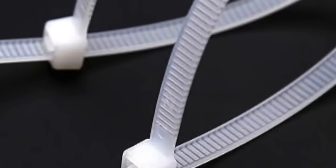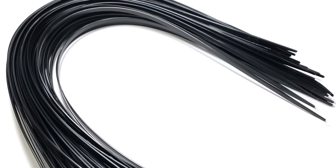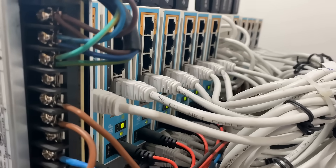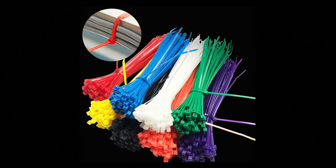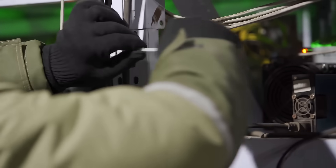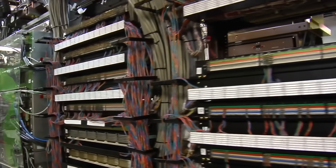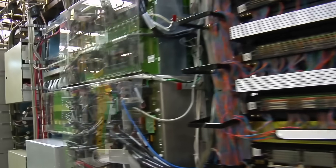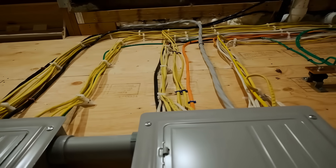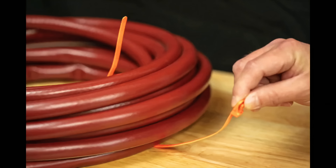The history and evolution of the zip tie is a testament to the power of simple, innovative solutions in addressing complex challenges. From its humble beginnings in the aviation industry to its widespread adoption across countless sectors, the zip tie has proven to be an indispensable tool that continues to adapt and evolve to meet the needs of users. Its ingenious design, combining simplicity and effectiveness, has made it a staple in both professional and everyday applications. The zip tie's journey is marked by continuous improvements and innovations driven by advances in materials science and technology — whether securing cables in an aircraft, organizing tools in a workshop, or bundling items in a warehouse, it remains a versatile and reliable solution that embodies the spirit of practical ingenuity.